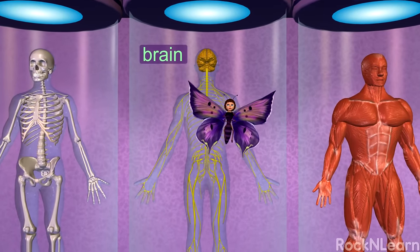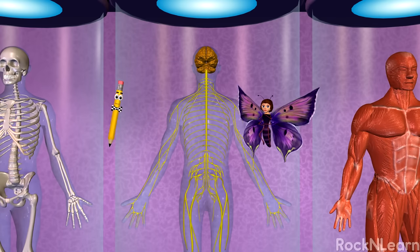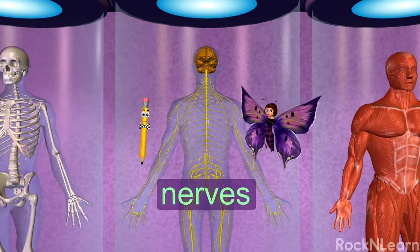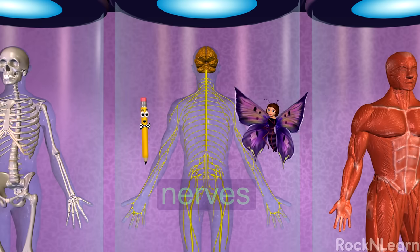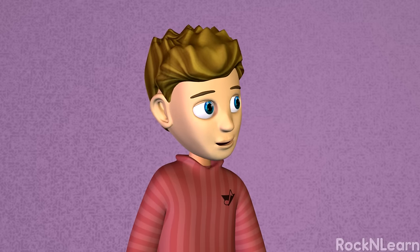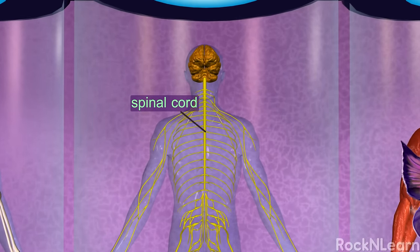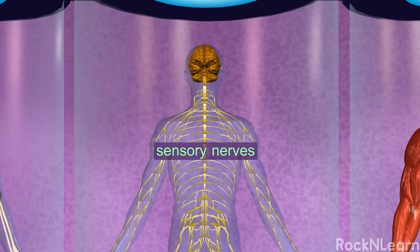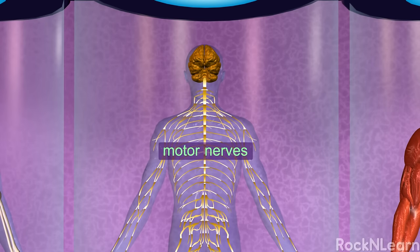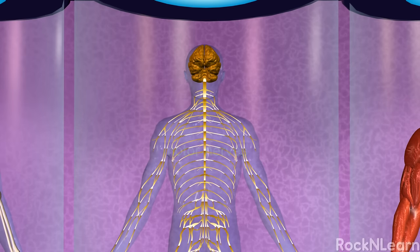Your brain is the control center for your entire body. It's part of the nervous system, which also includes the nerves. Thin threads of nerve cells called neurons run throughout your body. Nerves generally connect to the brain through the spinal cord inside your backbone. Sensory nerves send messages to the brain from the body. Motor nerves carry messages from the brain to all the muscles and glands in your body.